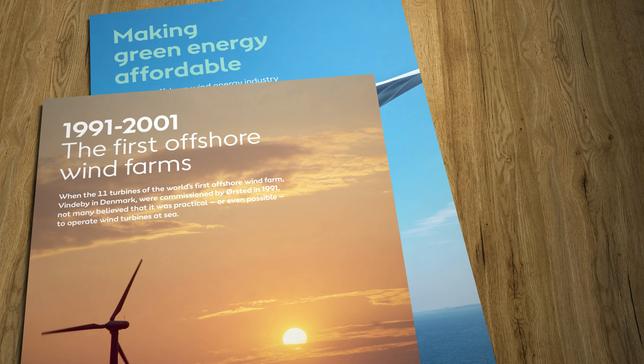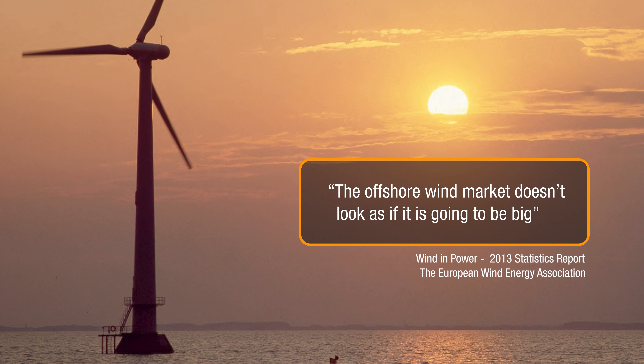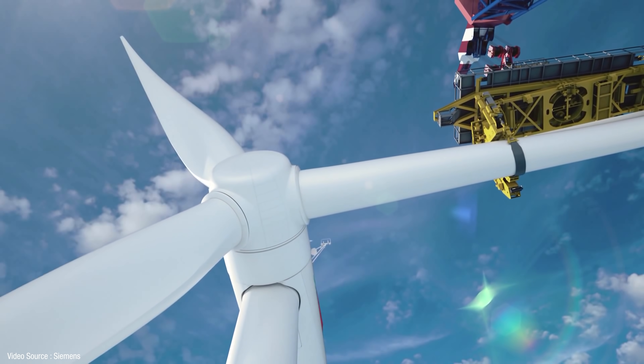The first ever offshore wind farm was opened at Vindeby in Denmark in 1991. It had a power generating capacity of 5 megawatts, providing for the annual electricity consumption of just over 2,000 Danish households. In 2013, a comprehensive review of offshore wind concluded that the benefits-to-cost ratio was not as good as the industry had suggested, pointing to critical disadvantages including difficulty of access, higher humidity, salt water corrosion and oxidation, which increase maintenance and repair costs and make every aspect of installation and operation more difficult, dangerous, and expensive than sites on land.